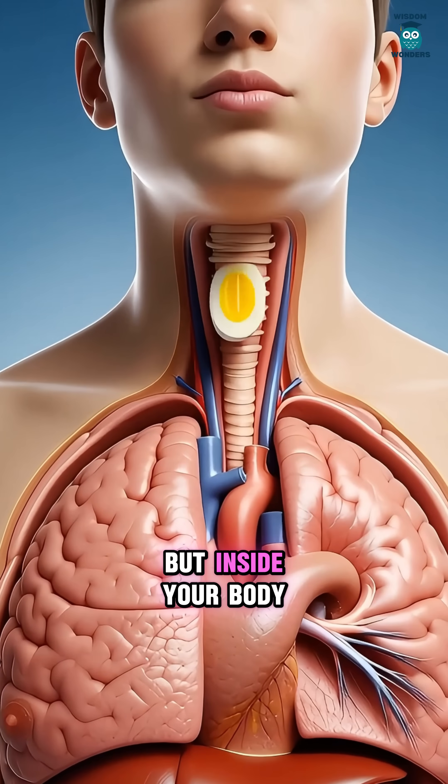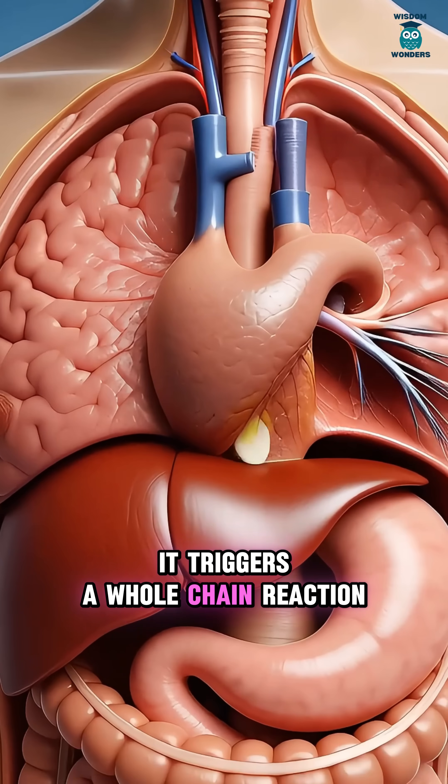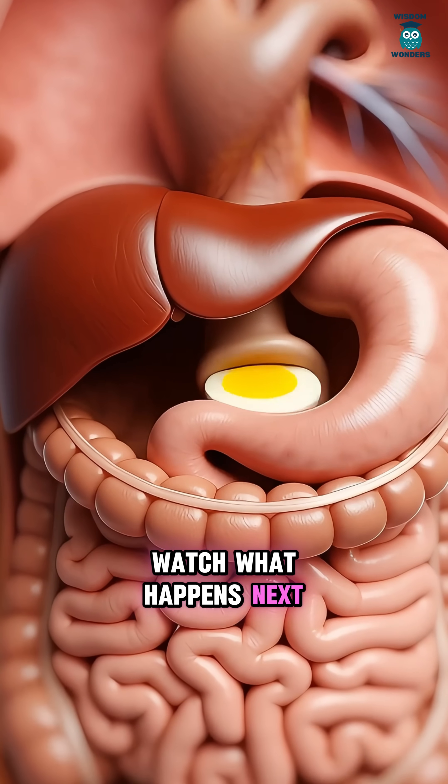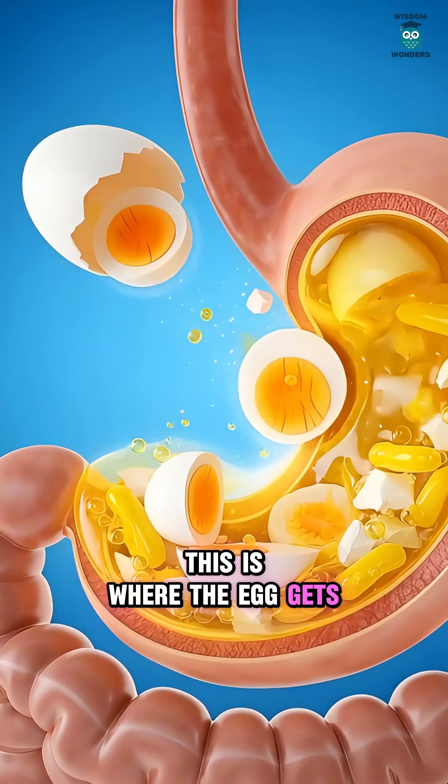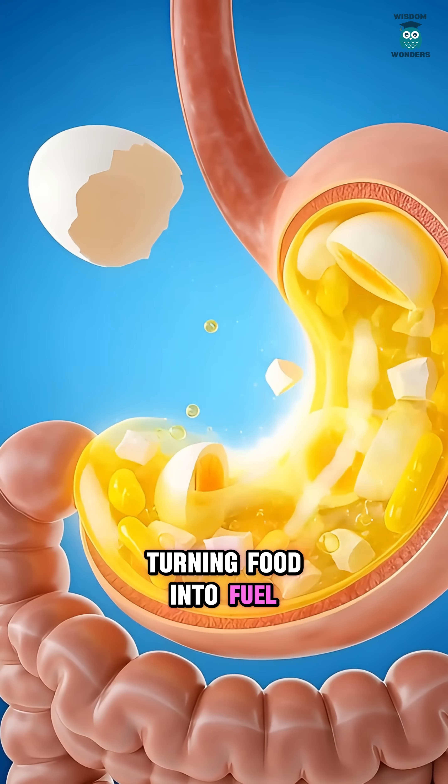An egg looks simple, but inside your body, it triggers a whole chain reaction. Watch what happens next. First up, your stomach. This is where the egg gets broken down like your body's blender, turning food into fuel.